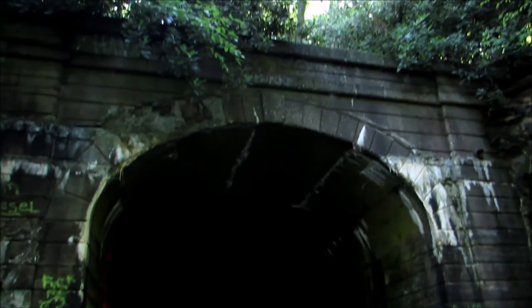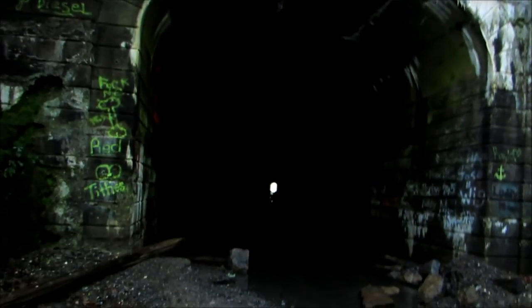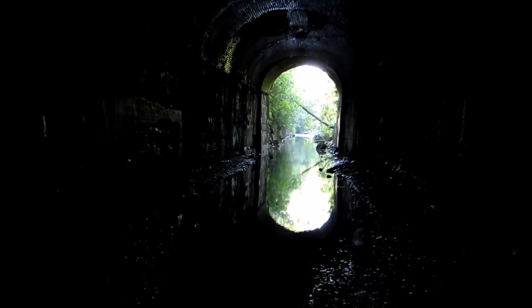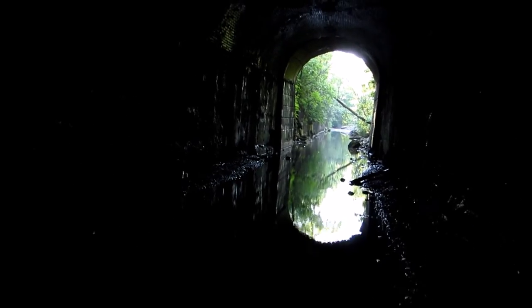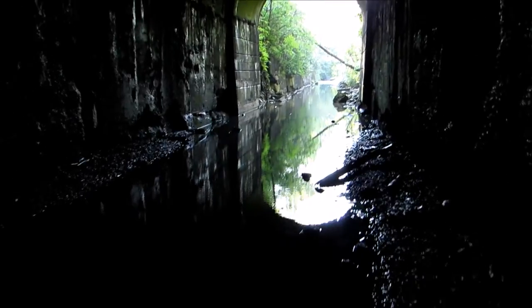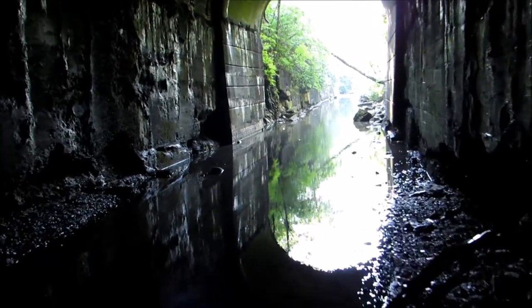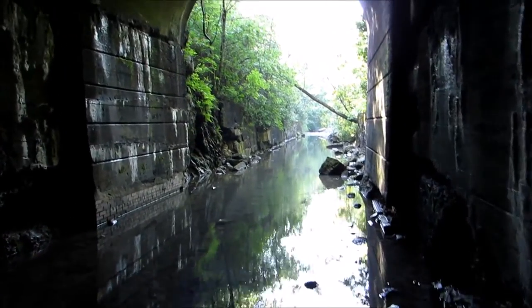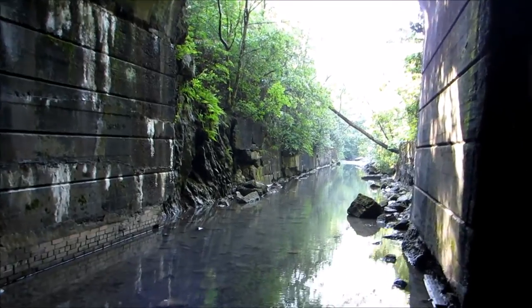I know it's kind of dark on the camera, but it's still pretty cool. You can see the other end in there. I'm going to head back through and out the other way. This place is pretty awesome. Glad I went back for my flashlight.